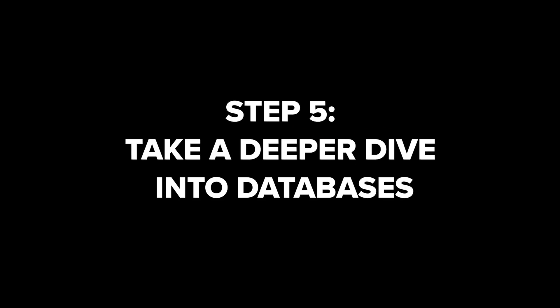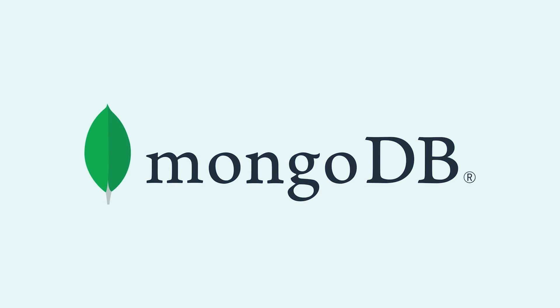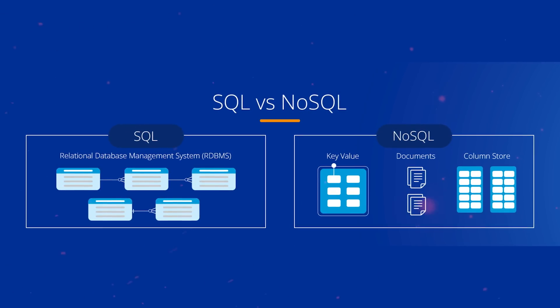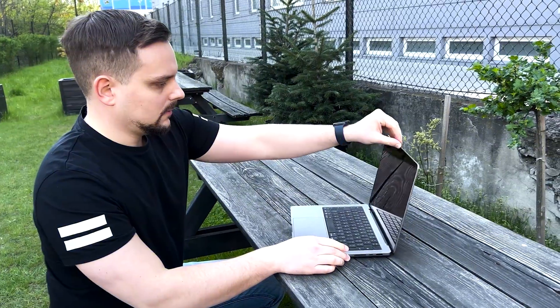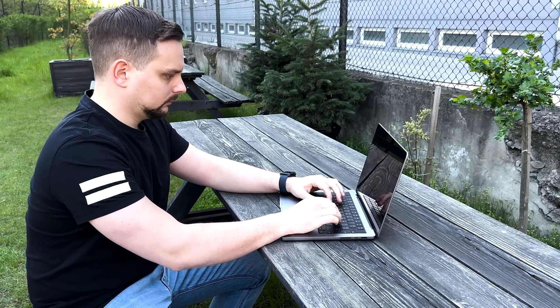Step 5: Take a deeper dive into databases. It's time to take a closer look at databases and how they work. Learn about database management systems such as MySQL, MongoDB, or PostgreSQL. Learn how to use SQL or NoSQL databases to create, retrieve, update and delete data efficiently. As a full-stack developer, you should know how to work with databases and handle them properly.